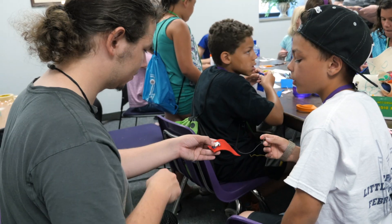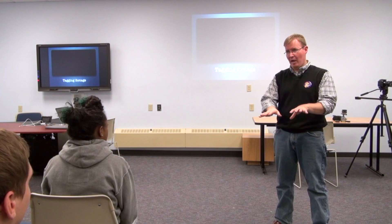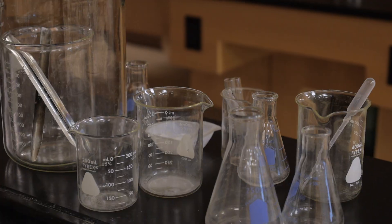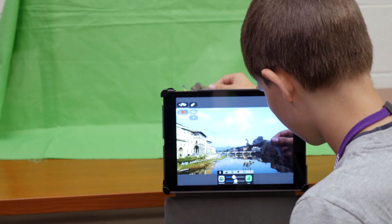We champion project-based learning that utilizes technology to engage students and encourage them to create on multiple platforms. From curriculum and research to varying media platforms, we are always advancing our techniques.